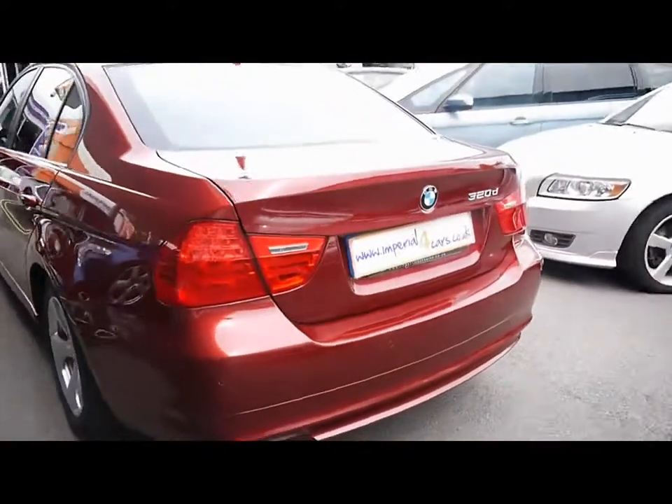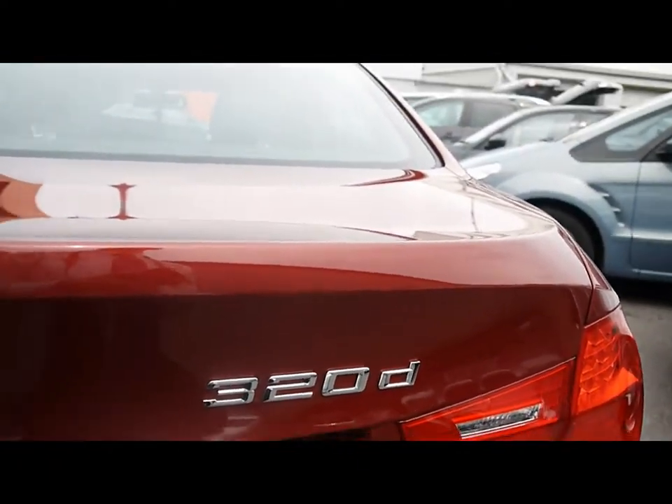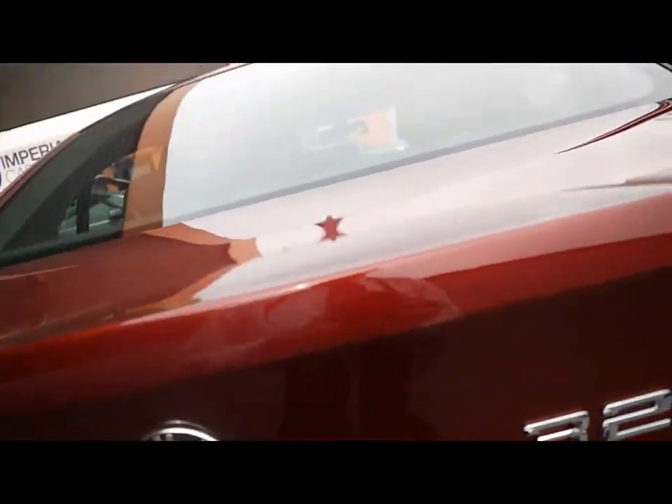Rear parking sensors. Plenty of room in the boot.